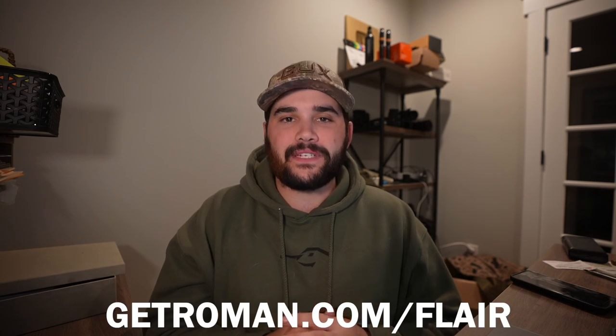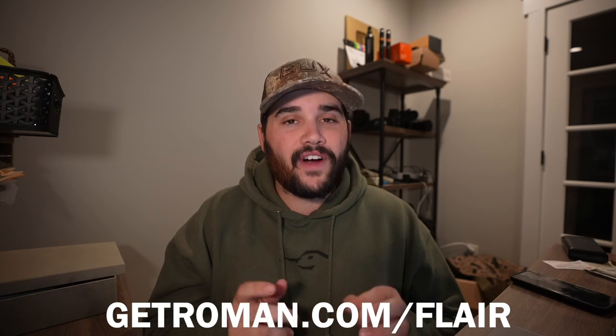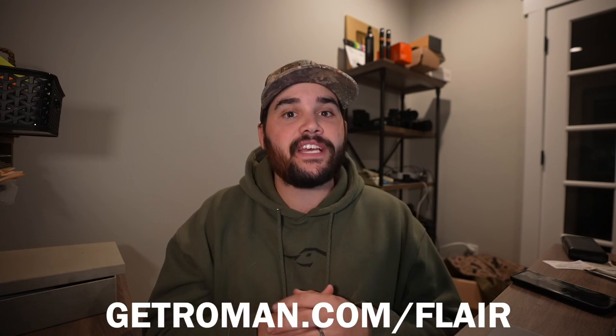If you're like me, then you definitely want to make sure you're operating at peak performance in the bedroom. Whether you have trouble arising to the occasion, keeping it going, or have a very demanding significant other, you can count on Roman to help. With Roman, you get free online evaluation and ongoing care for erectile dysfunction, all from the comfort and privacy of your own home. There's no need for awkward doctor visits or unnecessary trips to the pharmacy. When you go to GetRoman.com/Flair, a US licensed healthcare professional will work with you to find the best treatment plan. And if medication is appropriate, Roman will ship it to you for free with two-day shipping.